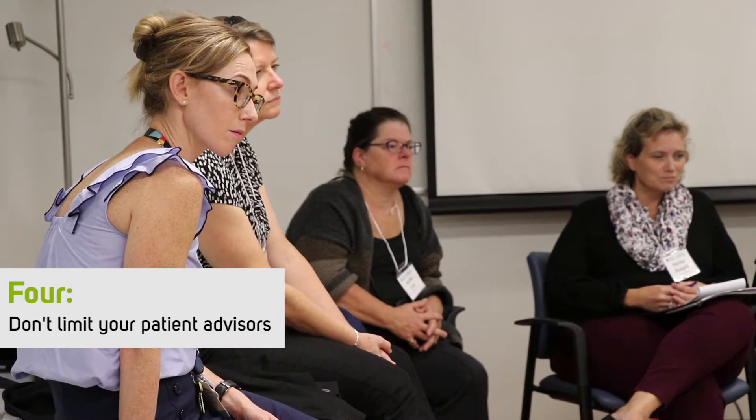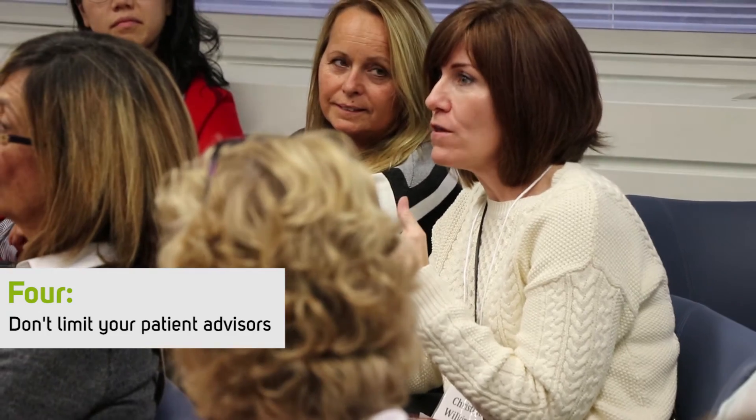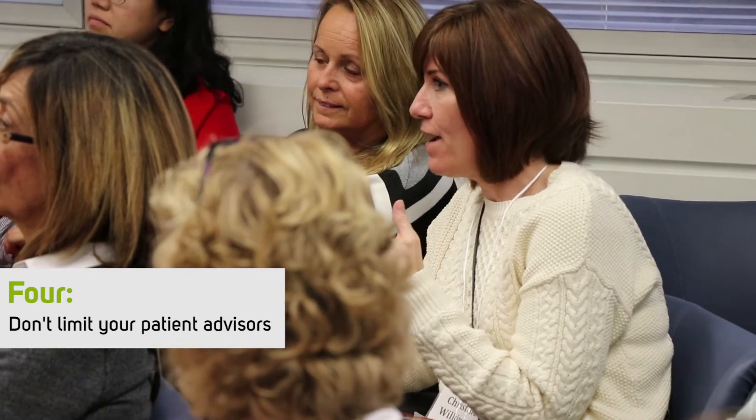Let patient advisors do more than tell their stories. They provide important information about what the gaps are in the system — in our practices and our policies and procedures.